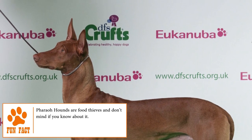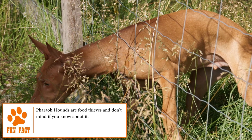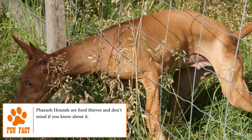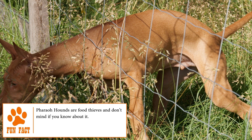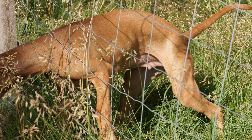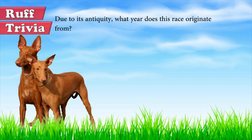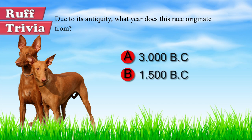Currently, the Pharaoh Hound is still a rare breed, but it's found throughout the world where people appreciate their unique appearance and personality. Now for some trivia: which year did this breed originate? Was it 3000 BC, 1500 BC, or 2500 BC? Stick around to the end of the video to find out the answer.